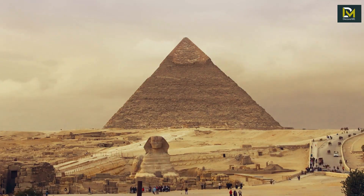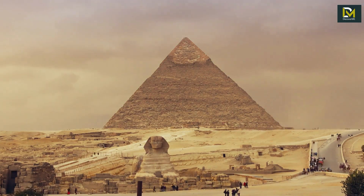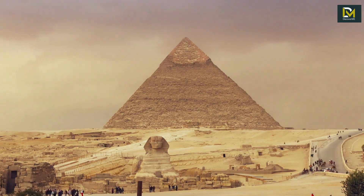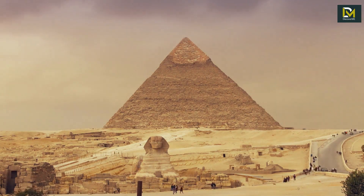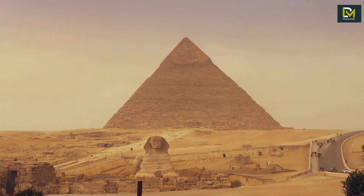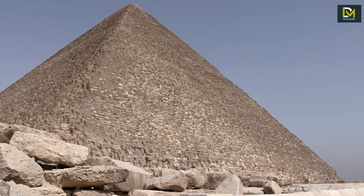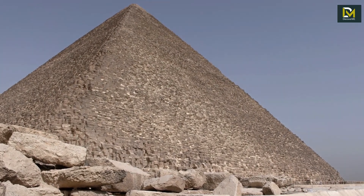One of the things that is still being debated is how the ancient Egyptians built these pyramids with great precision. The sides of the Great Pyramid of Giza are perfectly straight and aligned nearly along the cardinal points — north, south, east, west. This is quite surprising, considering that at that time the ancient Egyptians were not familiar with drones, blueprints, and computers.